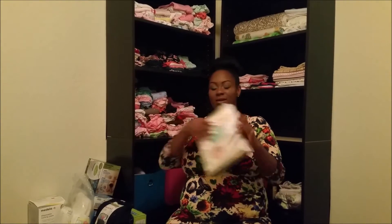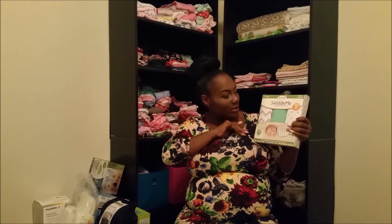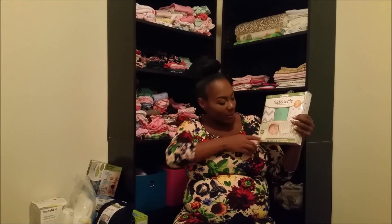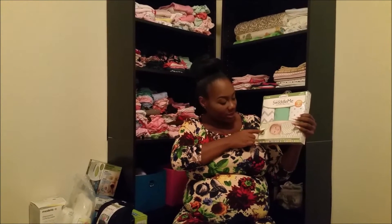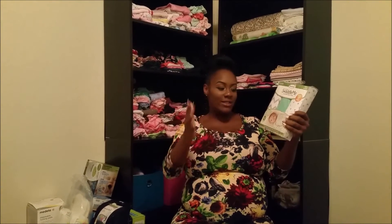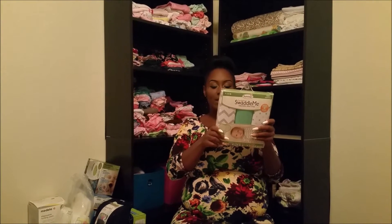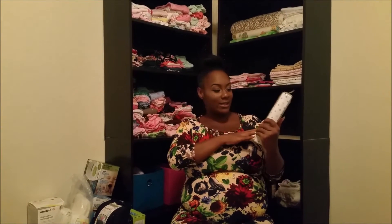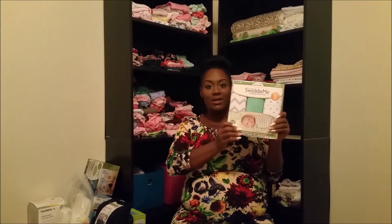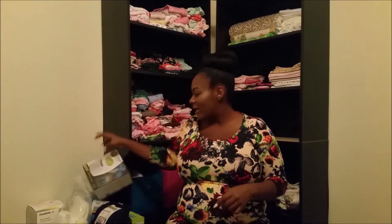We also bought these with money from the baby shower — these are the original SwaddleMe blankets. I bought these ones because you don't have to swaddle by yourself. You just fold over, fold over, fold up, and it velcros and they're swaddled. You can fold them as tight as you want. I got these in unisex colors so we could use them with our second baby.